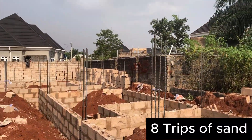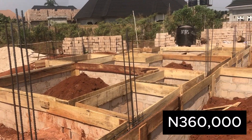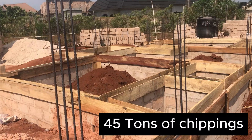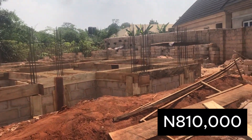Then we bought 8 trips of sand at the rate of 45,000 each, which equals 360,000. And then we bought 45 tons of chippings for 810,000.